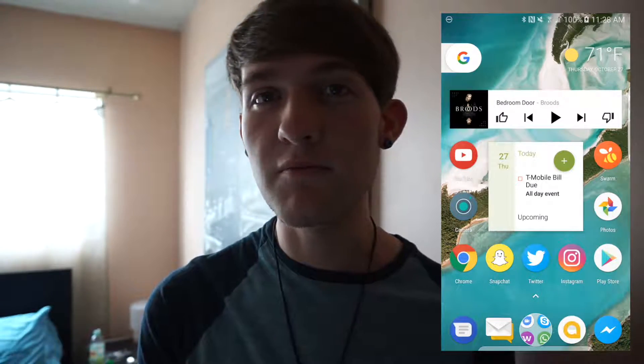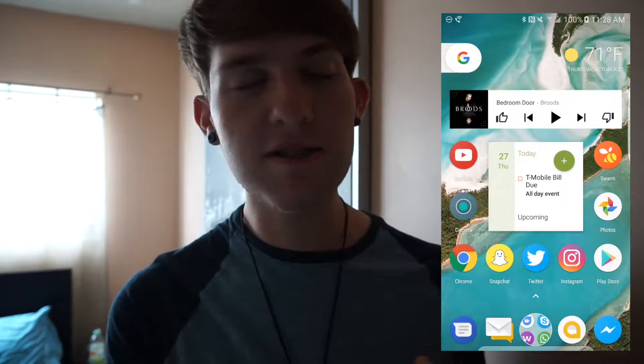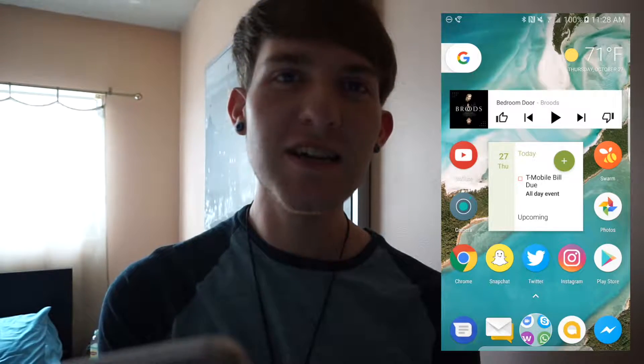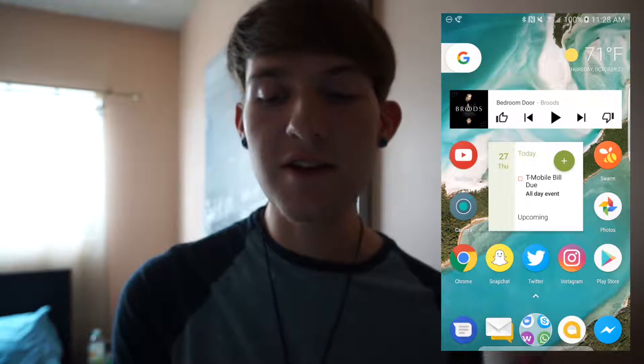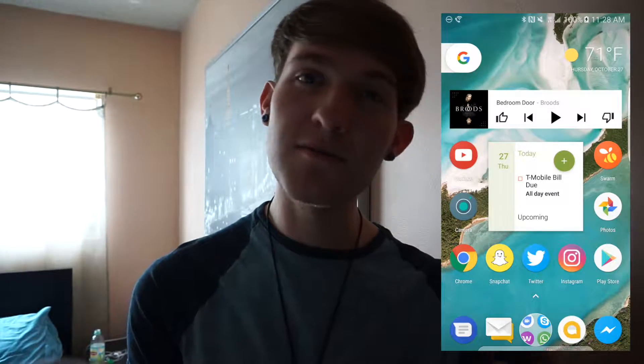Starting here with my home screen, you'll see I have the Google Play widget so I can play my music. The Spotify link has been removed from the description because I switched over to Google Play Music for my playlist. This launcher is not the standard Samsung launcher — it is the Google Pixel launcher, I'm seeing how it works. I've got the YouTube app, Swarm — which it used to be Foursquare but now it's Swarm — so I check in places.